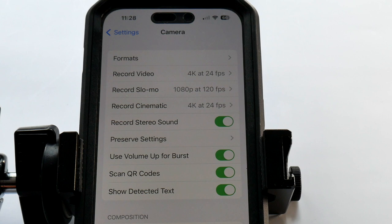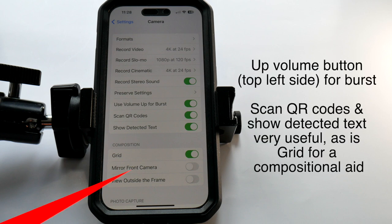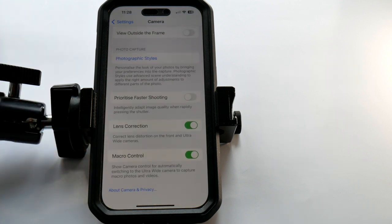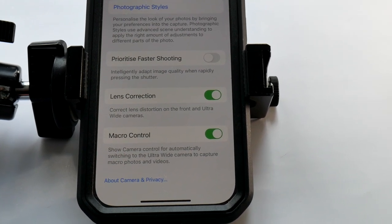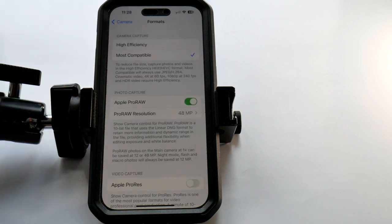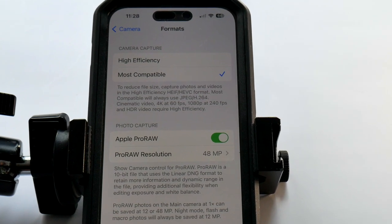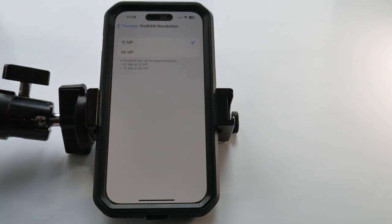Video settings I'll leave, as that's the subject of a future video. With the green light set on, every time we take a photograph it won't revert back to a default setting. Mirror front camera concentrates on my broken nose, so that's off. View outside the frame may be useful but not needed right now. Lens correction reduces distortion on front and ultra-wide lenses. Macro is good to have on because as you bring the phone closer it will automatically switch to the wide lens for really close-in shots. Touching on formats allows High Efficiency or Most Compatible to be set — HEIF saves space but Most Compatible produces a JPEG.